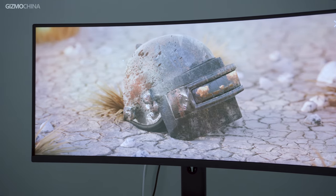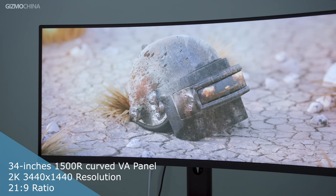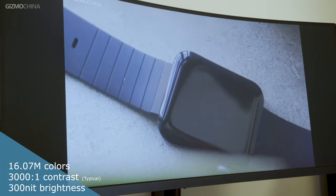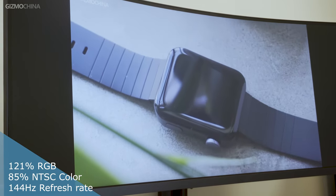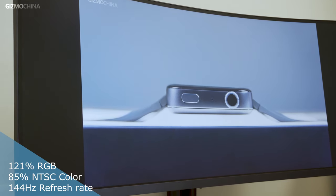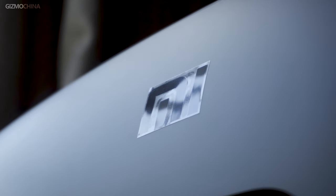The Mi Surface Display comes with a 2K 3440x1440 ultra-clear resolution. It is 34 inches in diagonal length and has a cinematic 21:9 aspect ratio. It can display 16.7 million colors with a typical 3000:1 contrast ratio and up to 300 nit brightness. Xiaomi claims that it covers 121% of the sRGB and 85% of the NTSC color gamut. Meanwhile, it features a 144Hz refresh rate, AMD FreeSync synchronization technology, and a 1500R curvature design. According to unofficial sources, the LCD seems to use a VA panel from Samsung Display.